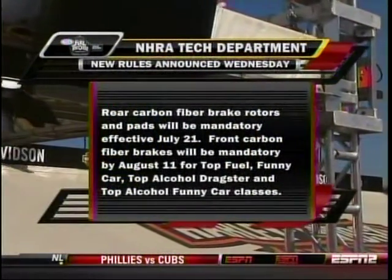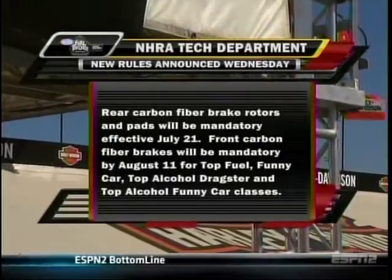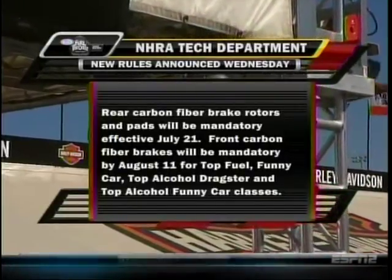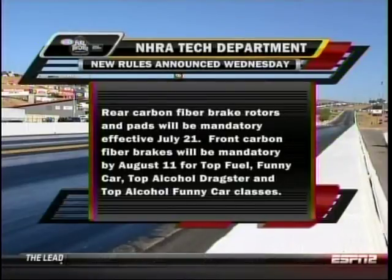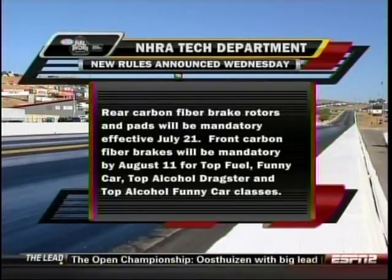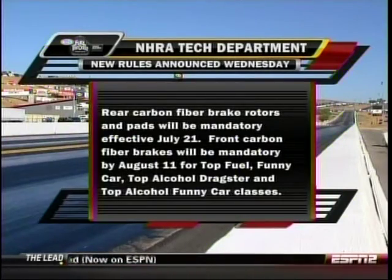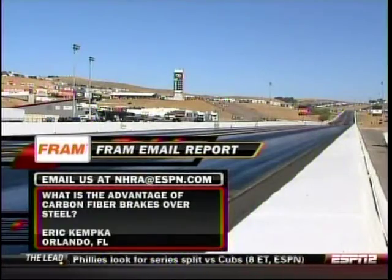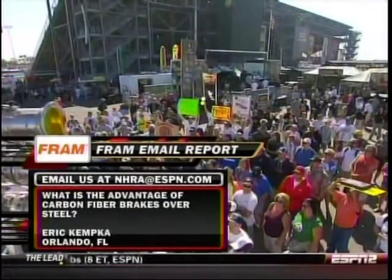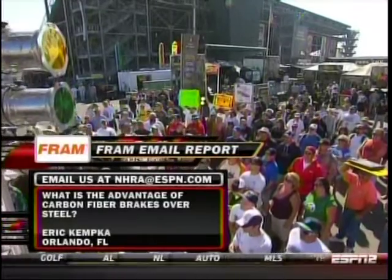One little unfinished piece of business: while the majority of full throttle cars already run carbon fiber brakes, the NHRA tech department on Wednesday announced that rear carbon fiber brake rotors and pads are going to be mandatory effective July 21st, and front carbon fiber brakes mandatory by August 11th for all supercharged categories. That leads us to our friend email report — a question from Orlando, Florida: what is the advantage of carbon fiber brakes over steel? For the answer, here's crew chief Kevin Pointer.